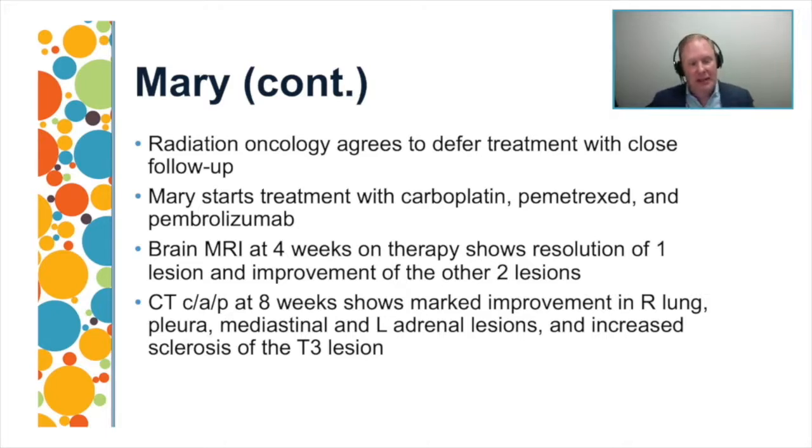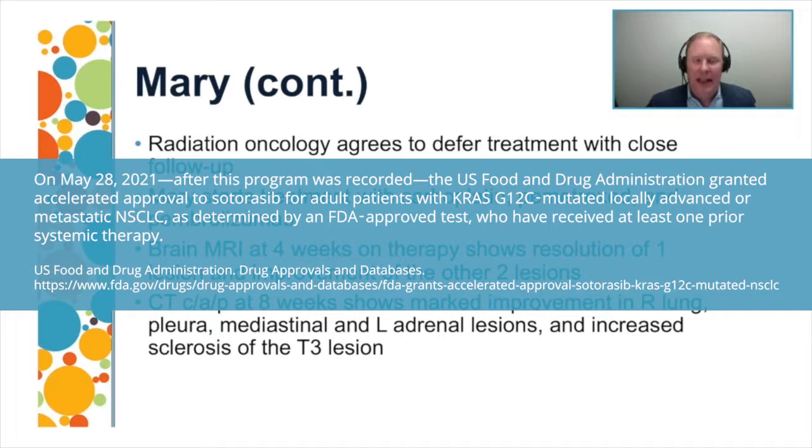The KRAS-G12C mutation, which represents a full 13% of non-small cell lung cancer patients with non-squamous disease, has historically been very difficult to target. There are exciting emerging targets that are very promising, initially in the second line but also in combination. Even though this wasn't an actionable mutation in the here and now, it will open options for Mary in the near future, either on clinical trial or upon approval of these targeted agents.